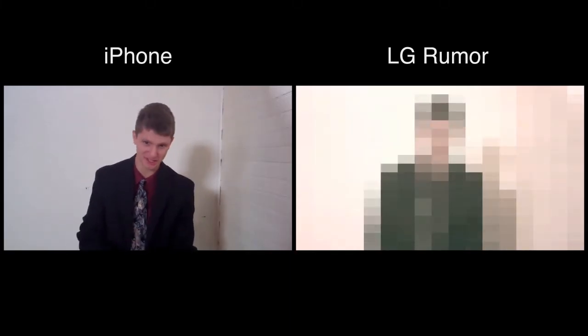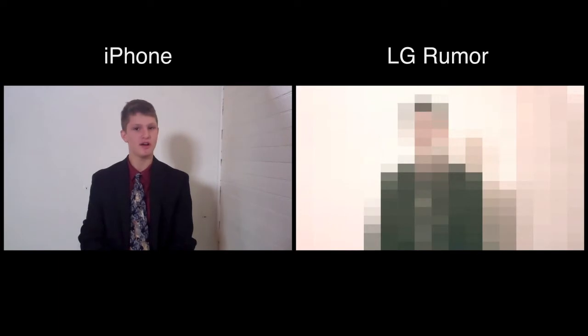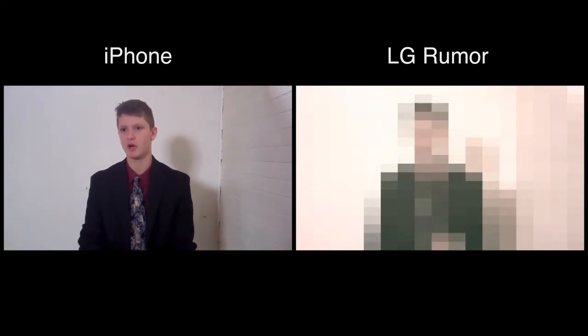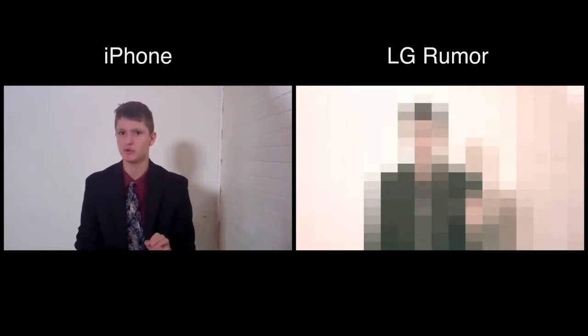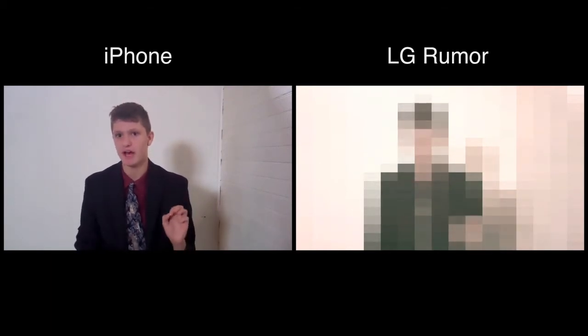I'm Max Romanoff, I'm the CEO of LG. Today we bring you a whole redesigned phone. We went out of our way to redo the user interface. We bring you the Rumor by LG.